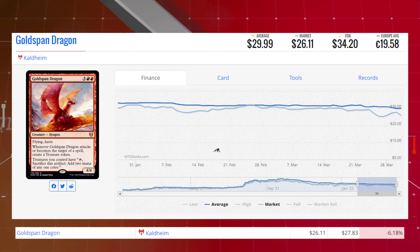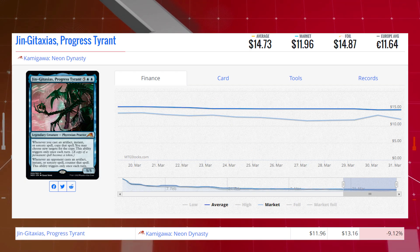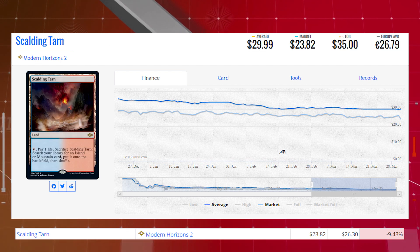The next loser is another card from Arabian Knights, also a Reserve List card: Merchant Ship. It is down 6.43% today from $110.28 to $103.19 on the market, and its average price is $84.75. Next loser is Jingataxus, Progress Tyrant, from Kamigawa: Neon Dynasty. This mythic is down 9.12% today from $13.16 to $11.96, average price $14.73. And Scalding Tarn from Modern Horizons 2 is down 9.43% today from $26.30 to $23.82, average price $29.99.